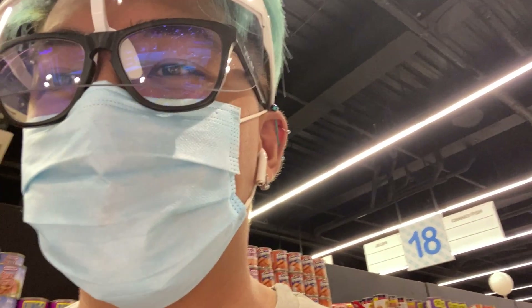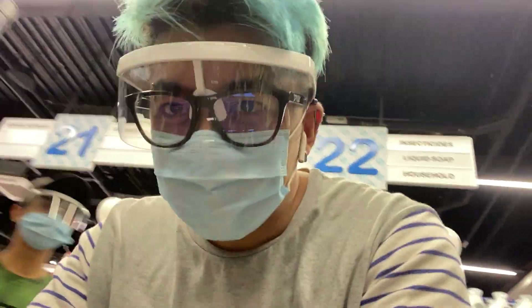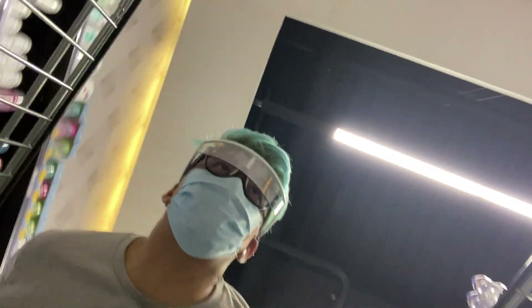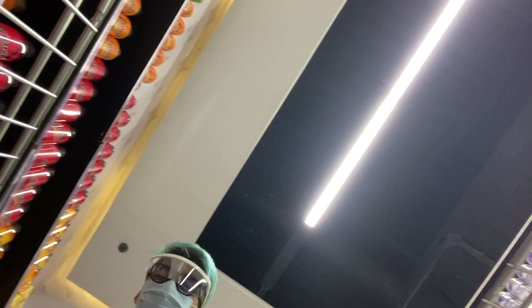We're going inside the Merry Mart now to do our grocery shopping. So we're going inside the store. Okay, let's start with the produce section.